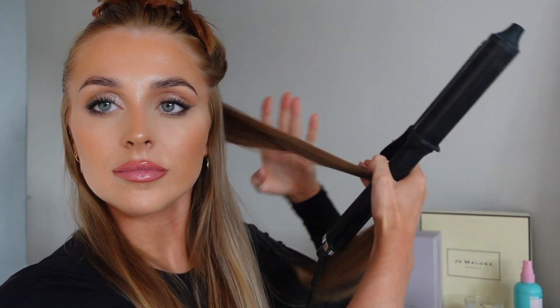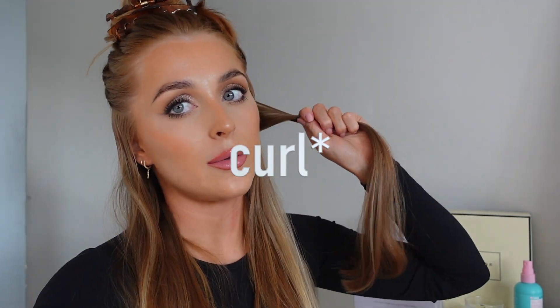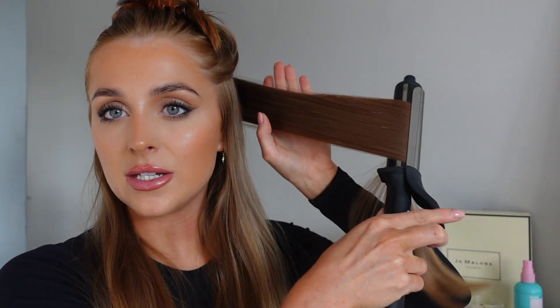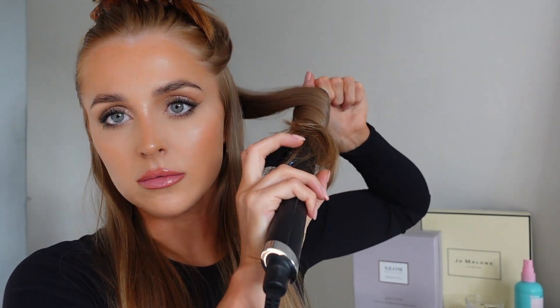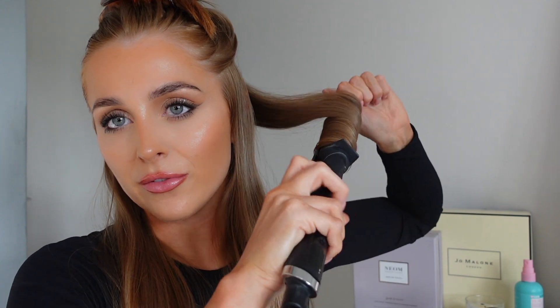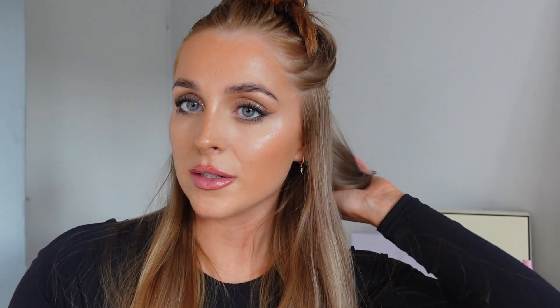I start off with the back of my hair, getting sections about this thick. On this side of my face I'm blowing the curl this way, and on the other side I blow it the other way. As I explained in my last video, I like to go over the hair twice to get it all heated and then twist as I curl. Make sure the hair is flat to the barrel as well. Once it's done I like to hold it and cup it in my hand — it will be quite hot so just be careful.